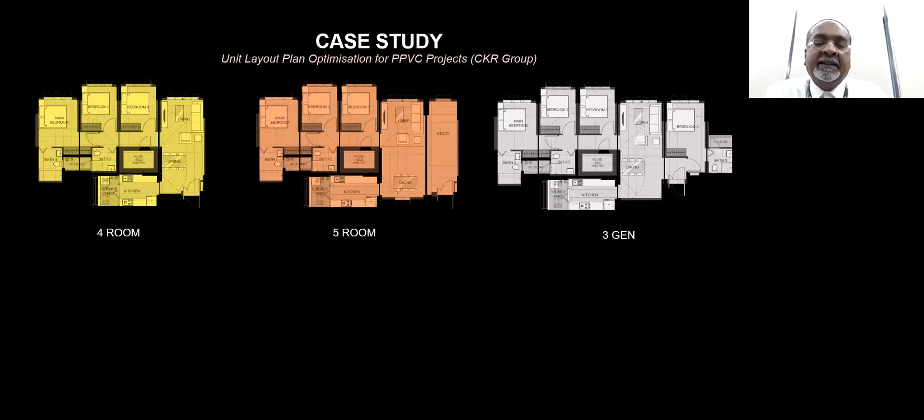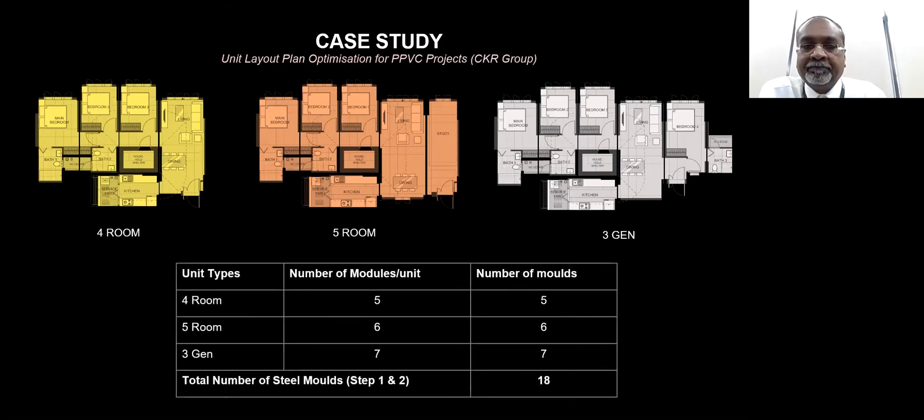This is an analysis of a case study. The yellow image shows a four-room unit, the orange image shows a five-room unit, and the white shaded area is a three-generation three-room unit. Looking at this case study, it shows the number of modules and number of molds required.